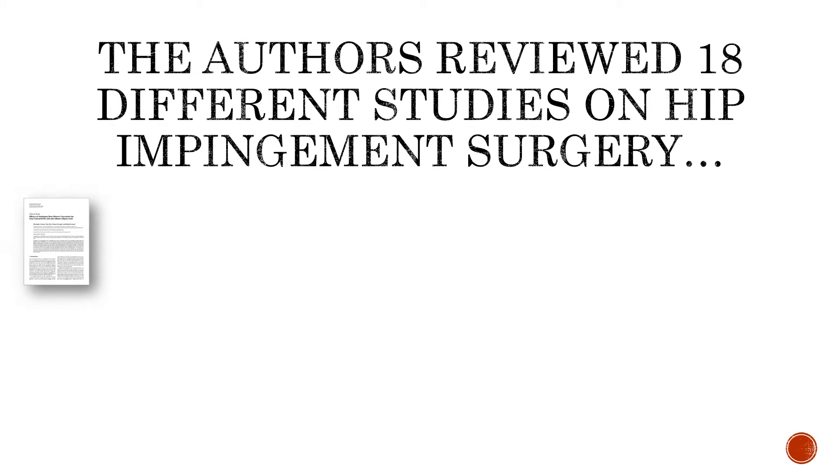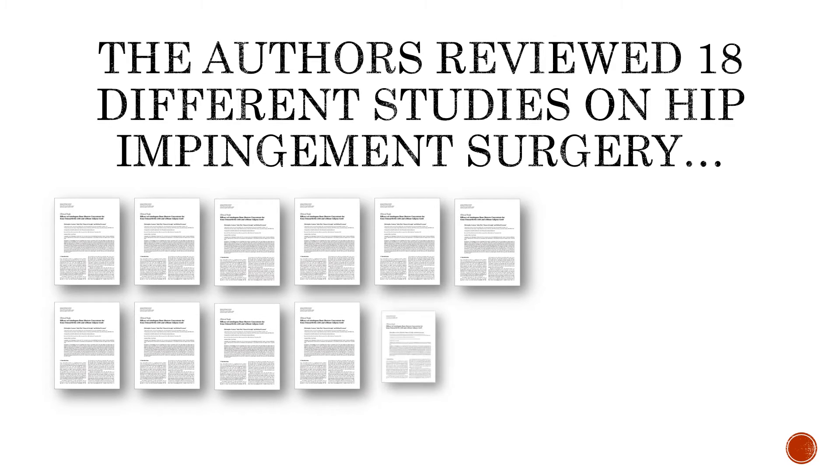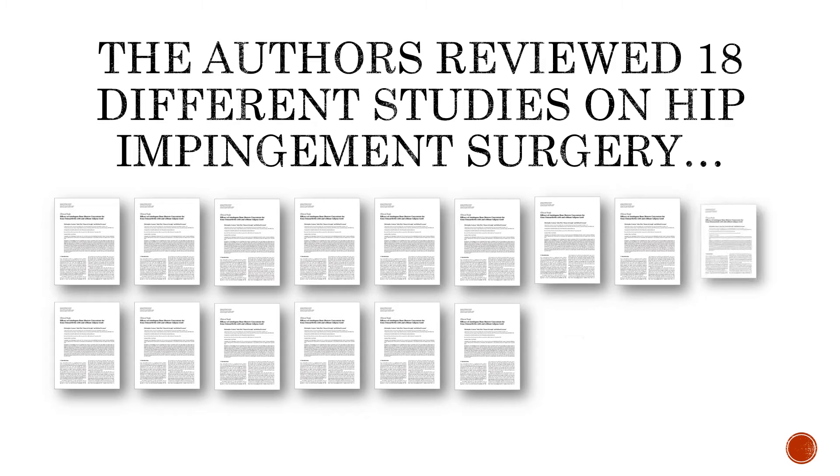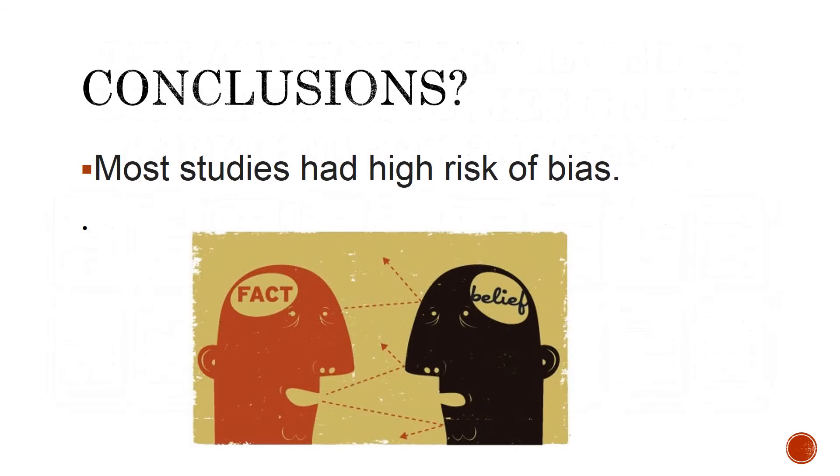The authors reviewed 18 different studies — these were the best available studies they could find in this particular area. And in conclusion, most studies had a high risk of bias. That means that the surgeon wanted to obviously see this work, and there wasn't any way to remove that bias.